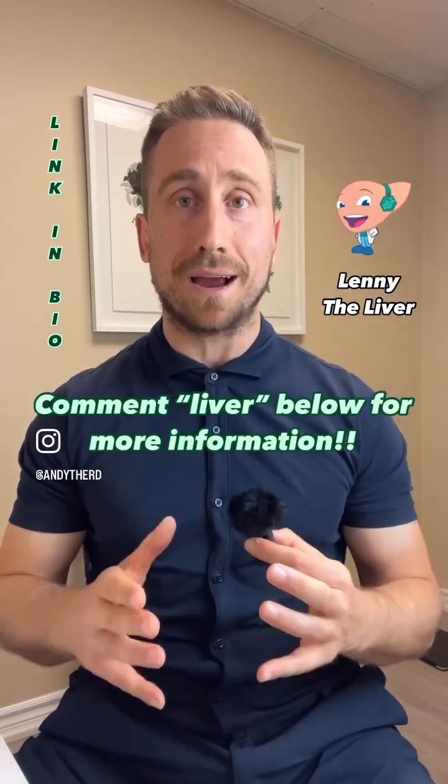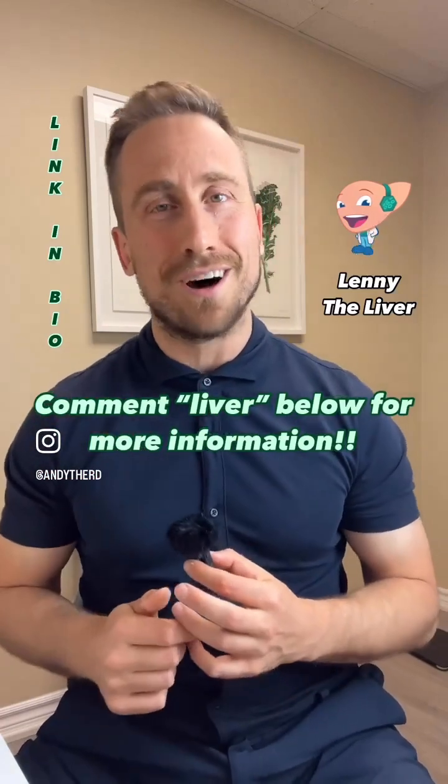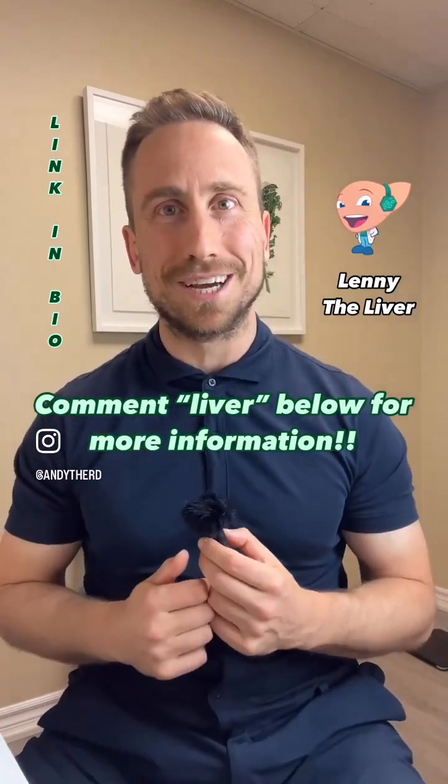If you are looking for help, support, and science to fight back against fatty liver disease, comment 'liver' below and I'll send you more information on my Fatty Liver Fighters online course and community.